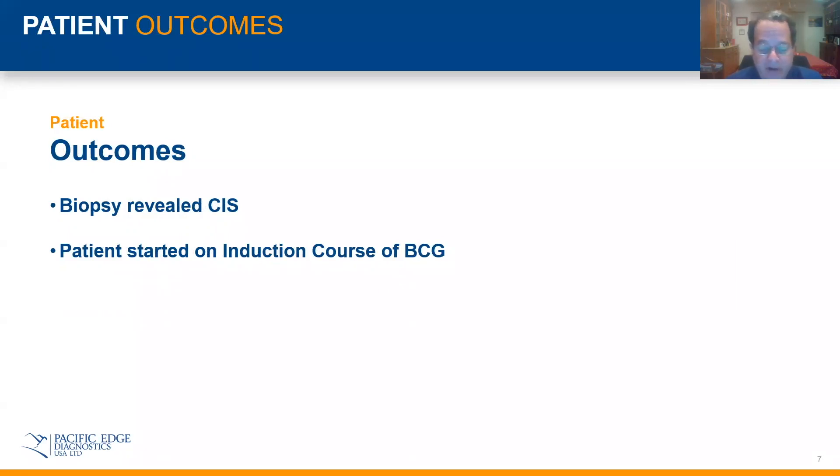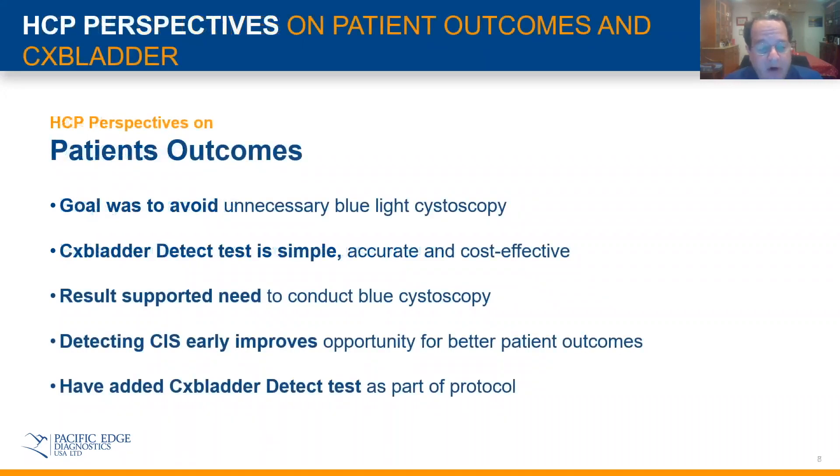I started the patient on an induction course of BCG. Because of the CX Bladder test, I did the blue-light cystoscopy and found the carcinoma in situ before it was visible on white-light cystoscopy, diagnosing him probably several months, if not more, before the lesions would actually be visible. My goal was to avoid unnecessary blue-light cystoscopy and be responsible in how we use that technology. I was able to do that using the CX Bladder Detect test, which is simple, accurate, and cost-effective. The results supported the need to conduct the blue-light cystoscopy, and as a result, I was able to detect carcinoma in situ earlier, giving me an opportunity for better patient outcomes.